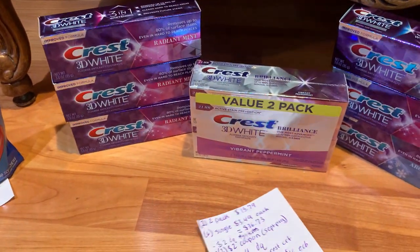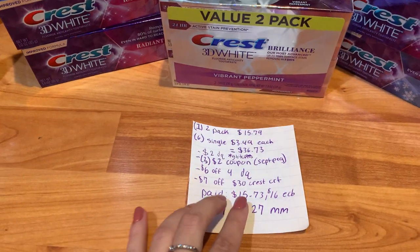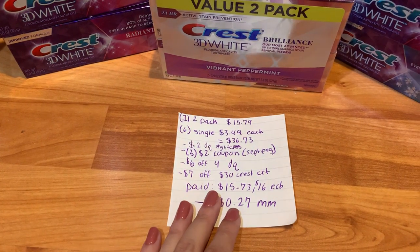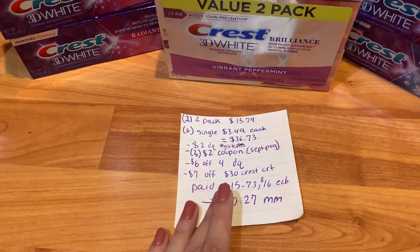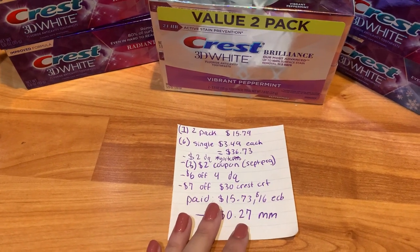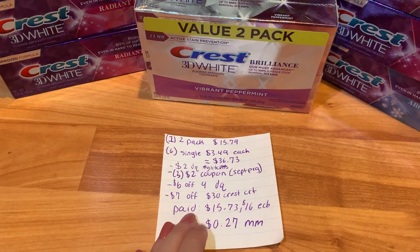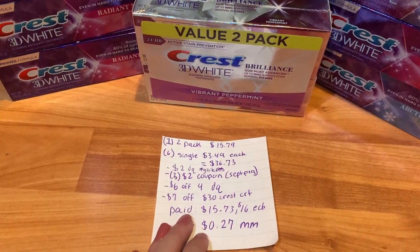The next one is an oral care deal. I picked up six of these Crest toothpastes priced at $3.49 each, and then this huge two-value pack priced at $15.79 at my store, totaling $36.73. The $2 digital coupon did glitch on this deal. I used three $2 paper coupons from the September P&G for the Crest, and got a $6 off of $4 digital coupon. I also had a $7 off of $30 Crest CRT.